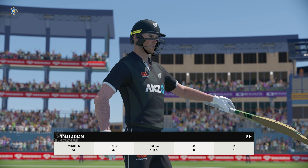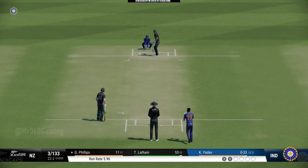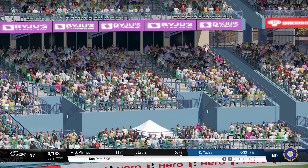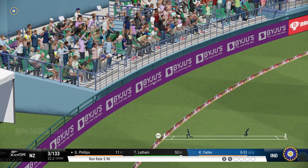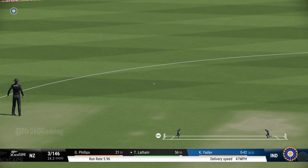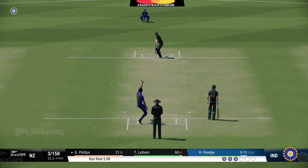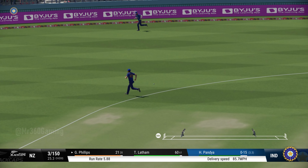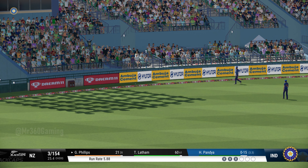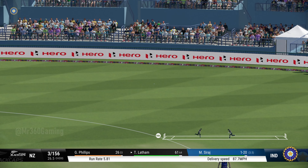Absolutely nailed it — that was the kind of contact you want. It was wide and suitably dealt with. Too good. Not sure anyone is going to cut that off. Beautifully played through the leg side off the back foot. That shot brings up the half century. Beautiful batting display. Very solid.